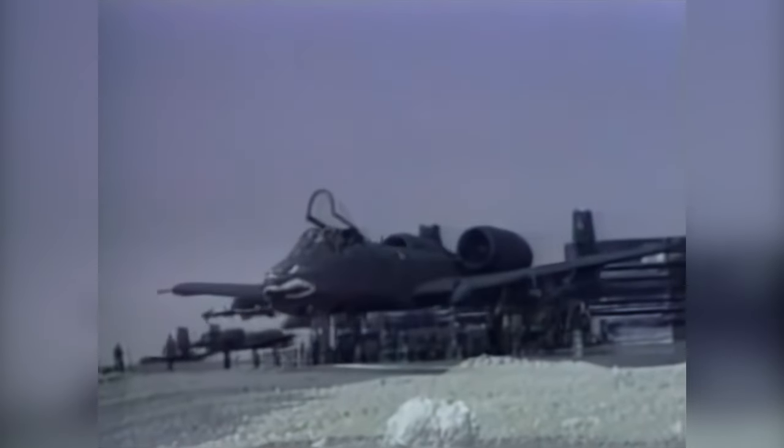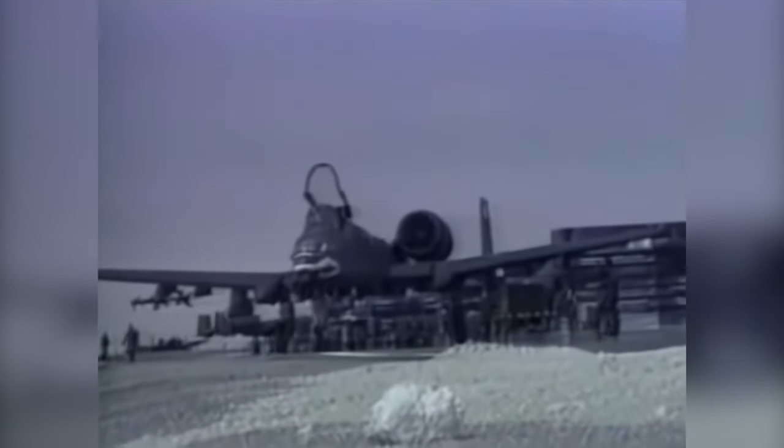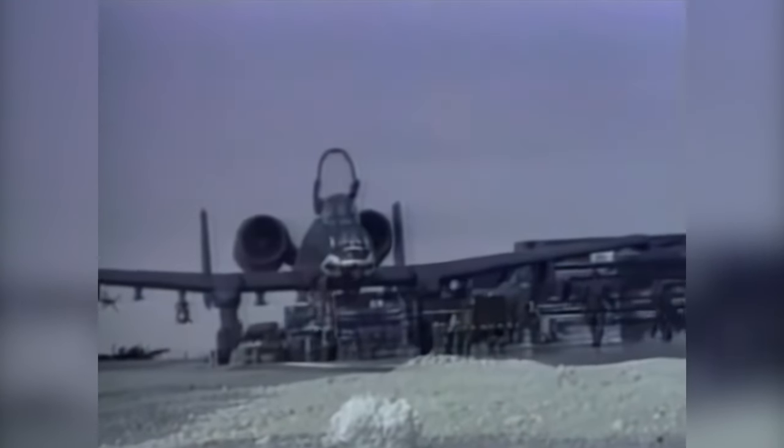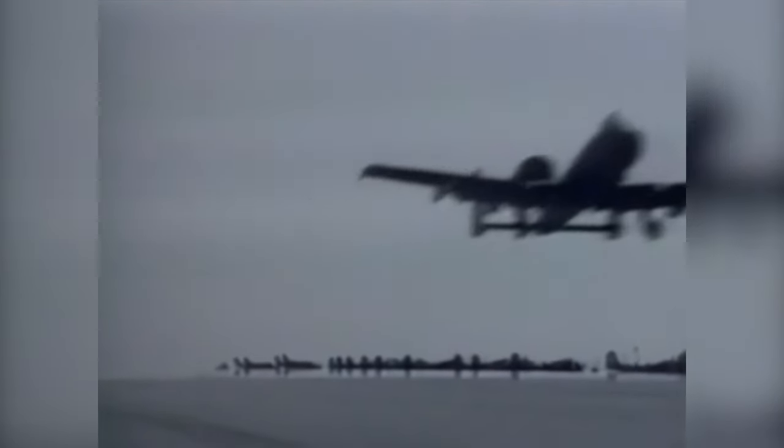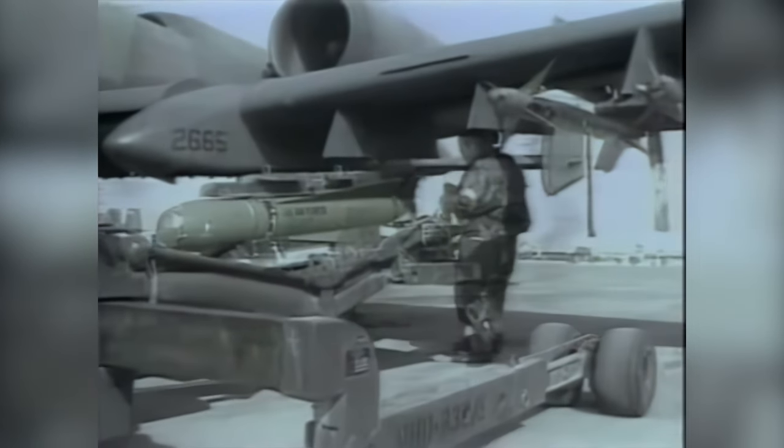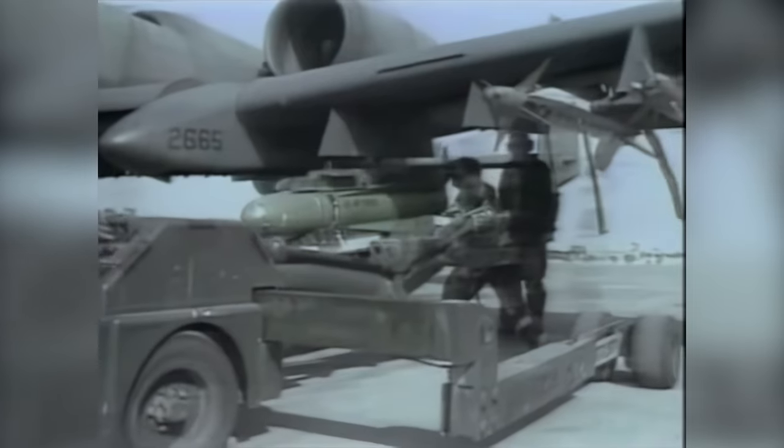After its rousing success in the Gulf War, few remain unfamiliar with America's Warthog. During the war, hog pilots flew 8,100 sorties, destroyed more than half of the Iraqi armor and artillery, assisted in search and rescue missions, hunted scuds, and often operated in the darkness of night. The airplane's remarkable durability and the hard work of Air Force pilots and mechanics enabled the Warthog to operate with a mission capability rate of an astonishing 96 percent. Only six of the 144 Warthogs deployed to the Gulf were lost.